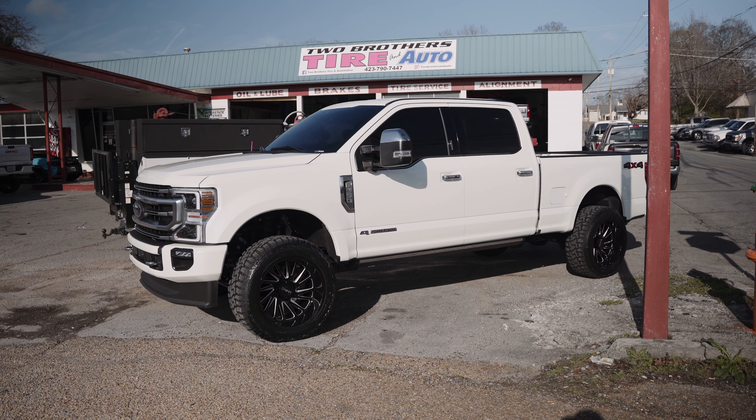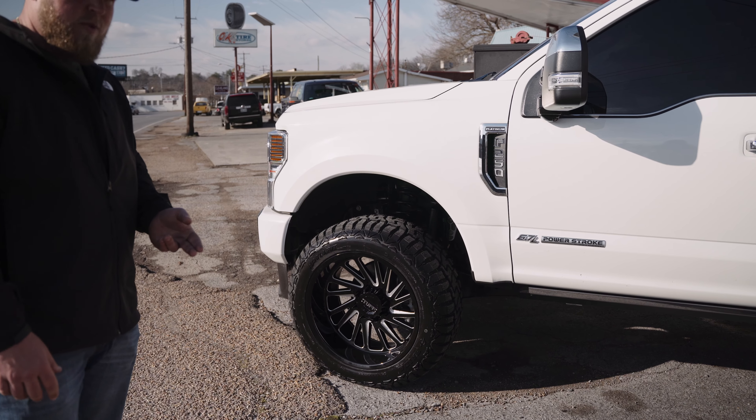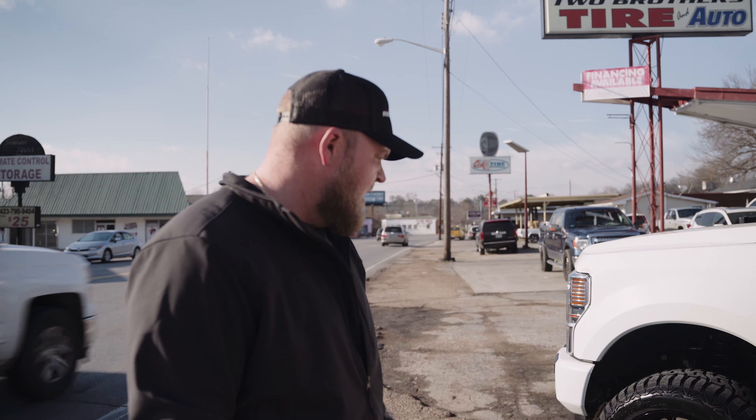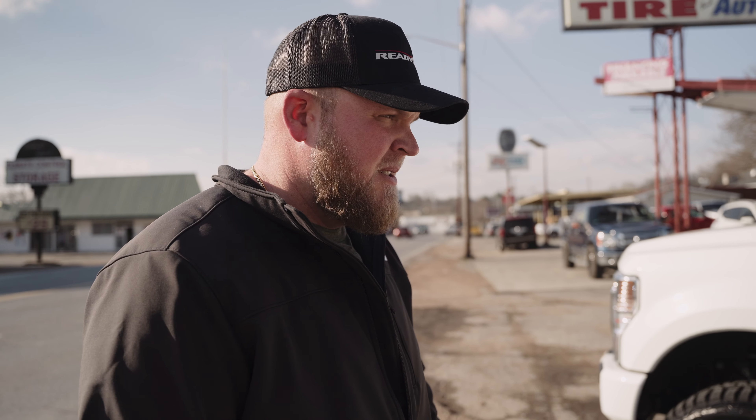Just wanted to show you this 2022 F250 real quick — this is the one Chris was talking about earlier. Shout out to Miss Stanley, she came down from around the Knoxville area, a couple hours. She waited with the truck and we got her pretty well in and out, three-ish hours or so. Quick recap: did a two-inch Rough Country Level Kit, Tough T2A wheels gloss black and milled, did the black spike lugs on it, and wrapped it in some 35-1250 Haida RT tires. Quick, simple, effective, good-looking setup — and she's ready to rock and roll.